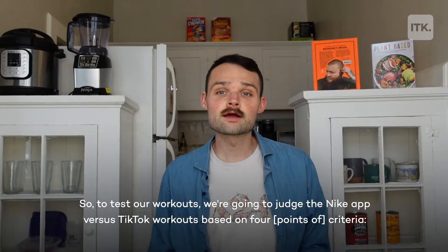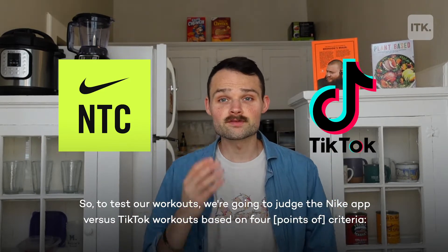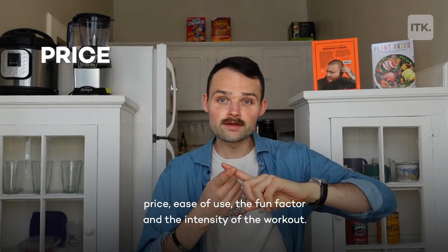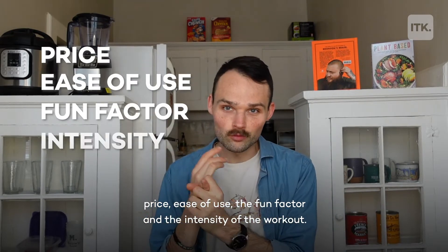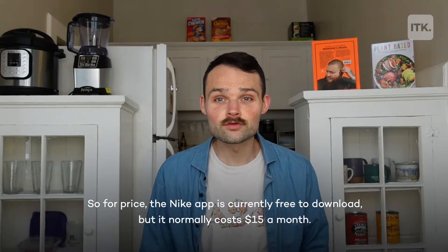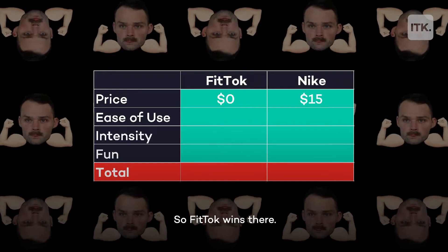We're going to judge the Nike app versus TikTok workouts based on four criteria: price, ease of use, the fun factor, and the intensity of the workout. For price, the Nike app is currently free to download but normally costs $15 a month, so Fit Talk wins there.